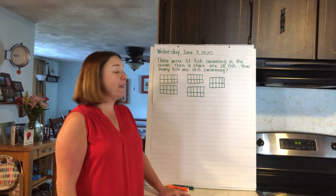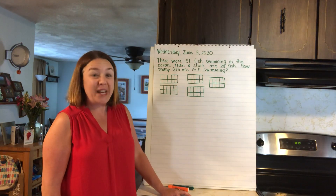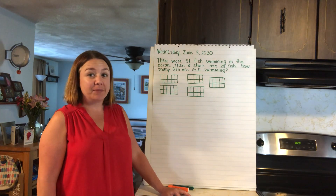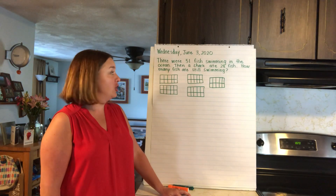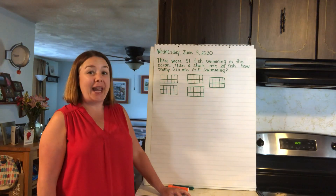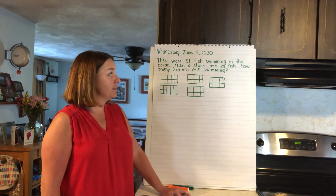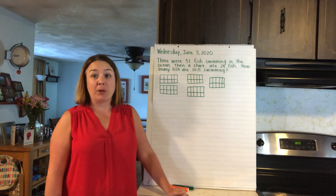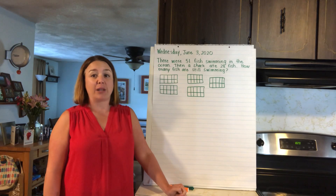There were 51 fish swimming in the ocean. Then a shark ate 28 fish. How many fish are still swimming? I'm going to read it again — there were 51 fish swimming in the ocean, then a shark ate 28 fish. How many fish are still swimming? I'm going to use some 10s frames to make my picture. You might want to try that strategy too, because 51 is a really big number and I want to make it an organized picture so I can use it to count.